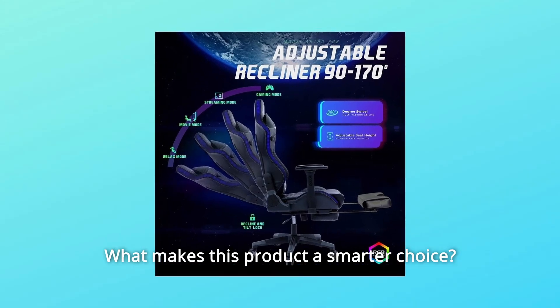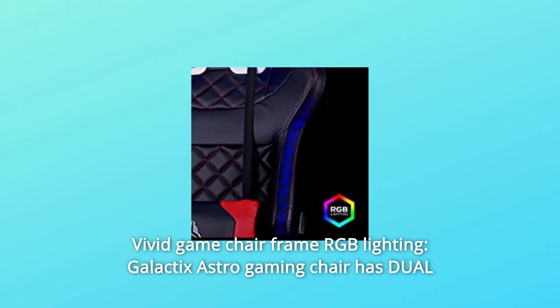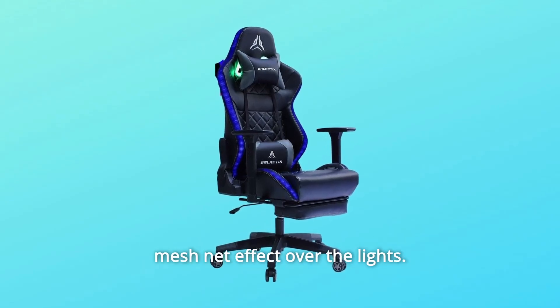What makes this product a smarter choice? Number 1: Vivid Game Chair Frame RGB Lighting. The Galactics Astro Gaming Chair has dual lighting features. The RGB lighting rolls around the frame with a black mesh net effect over the lights.